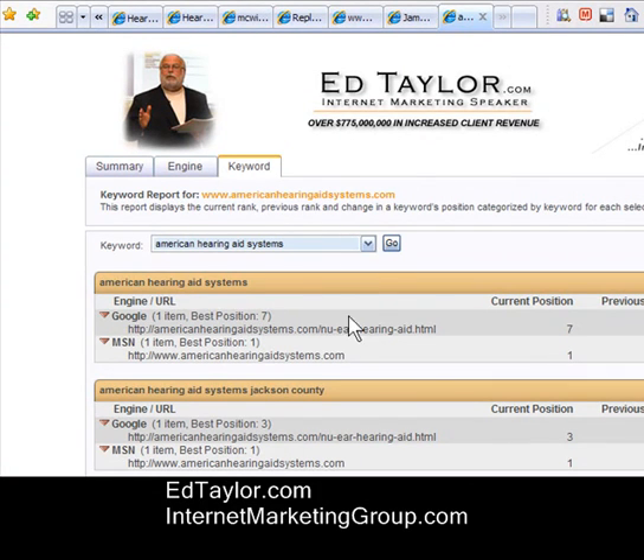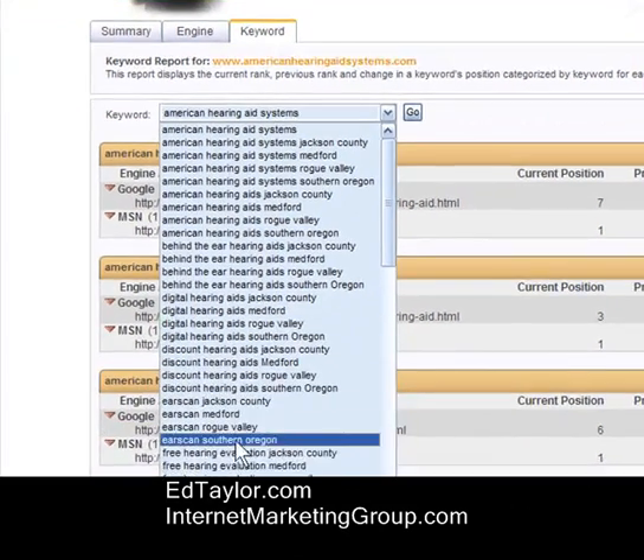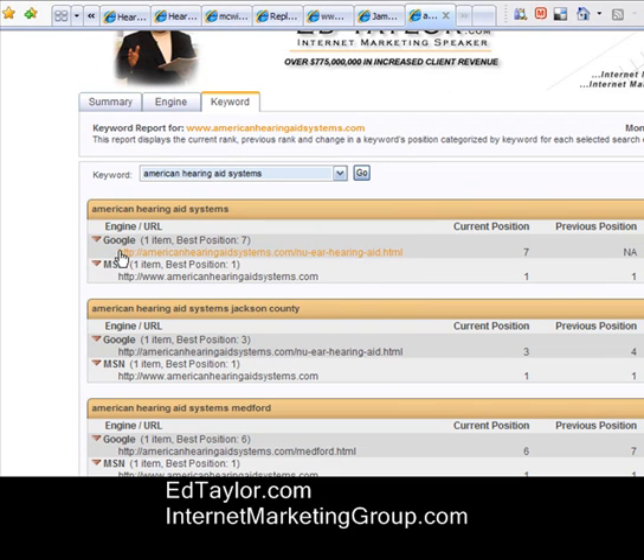This is the report for this particular website. We can see all of the search terms that we optimized for in this long pull-down list. If we scroll down the list, we'll see where we're ranking on Google and MSN for each of these terms.